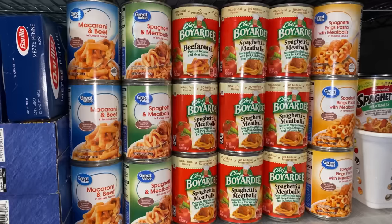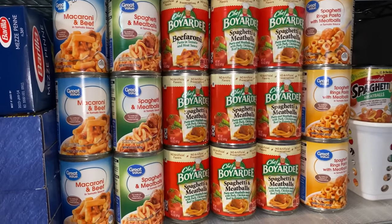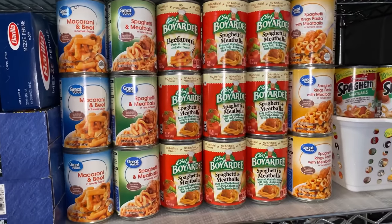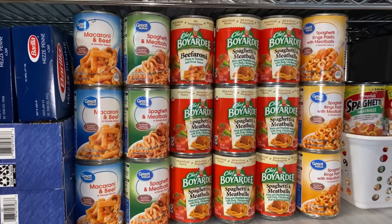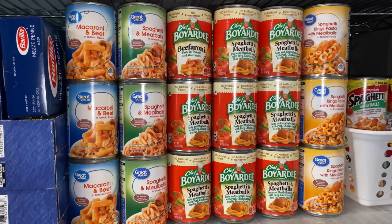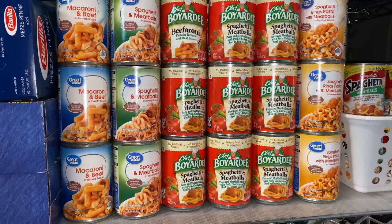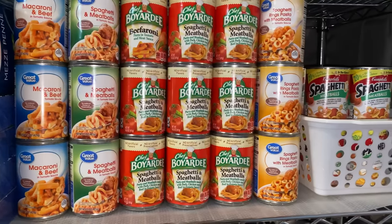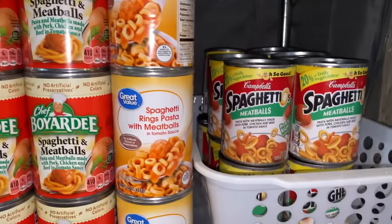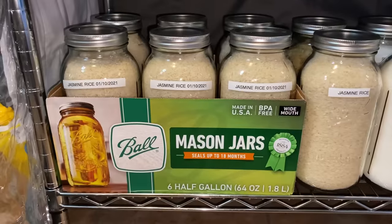Right here is more Great Value brand macaroni and beef spaghetti and meatballs, and then the name brand Chef Boyardee spaghetti and meatballs. Again this is for my daughter — she's the only one who eats this in the house, so I definitely wanted to make sure she was stocked up on it. Well, I'll take that back — I will eat a can of spaghetti-o's from time to time. But this is basically her shelf at this point. I picked up this large box from Sam's.